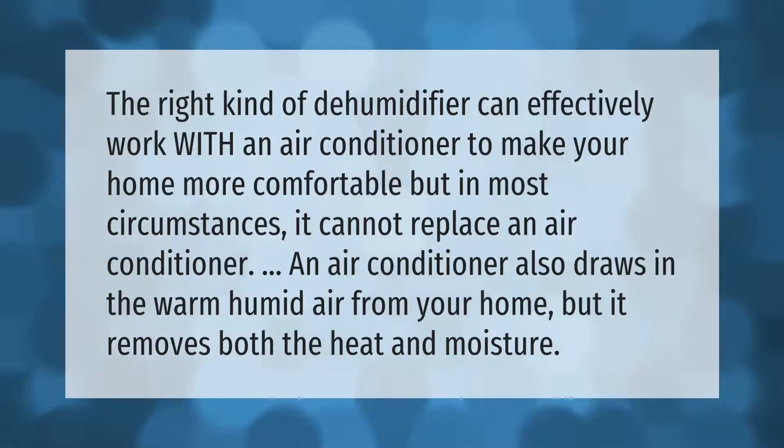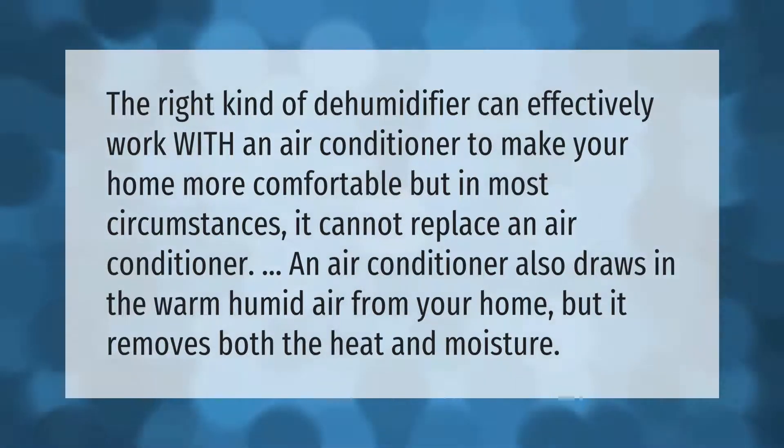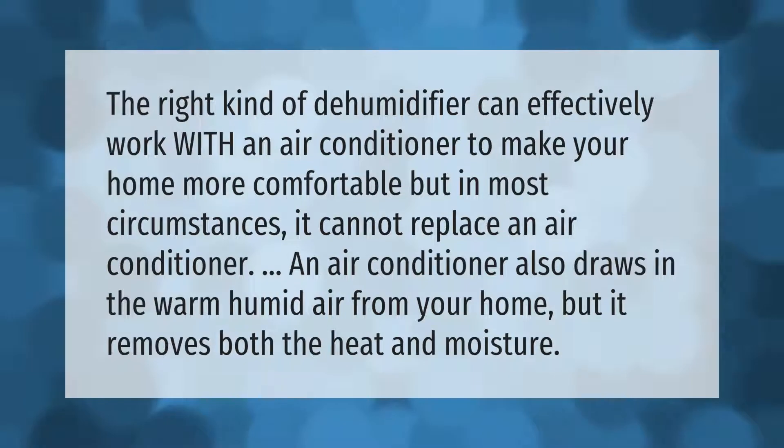The right kind of dehumidifier can effectively work with an air conditioner to make your home more comfortable, but in most circumstances it cannot replace an air conditioner. An air conditioner also draws in the warm humid air from your home, but it removes both the heat and moisture.